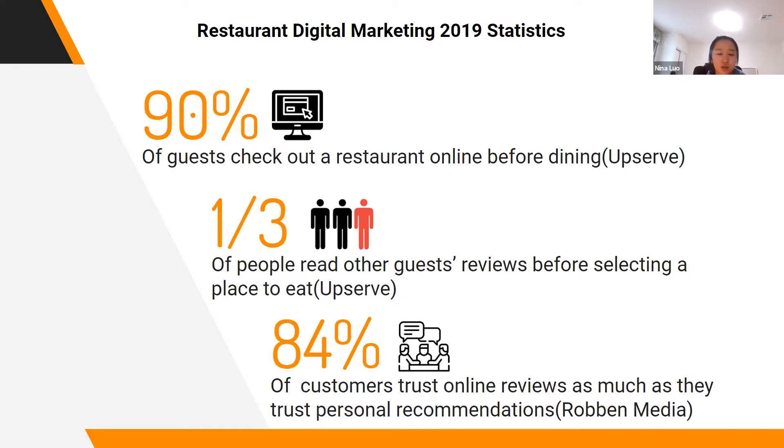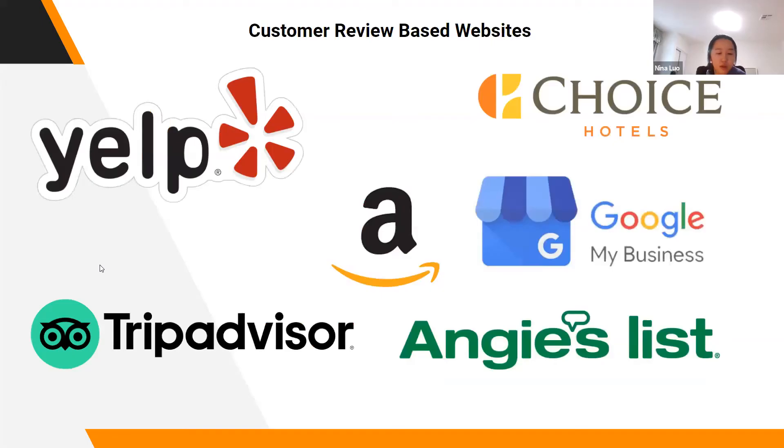One statistic not included in this slide is also worth mentioning: a one-star increase on Yelp can boost a restaurant's profits by up to 9%. So clearly, digital marketing and review-based sites have real impacts on customer choices. Here are some of the most successful platforms operating using consumer reviews: Yelp, Amazon, and TripAdvisor. They are influential across virtually all spheres of activity, including restaurants, hotels, home services, products, and travel. This is why we realized that online consumer review platforms are becoming more and more relevant and essential to daily life.